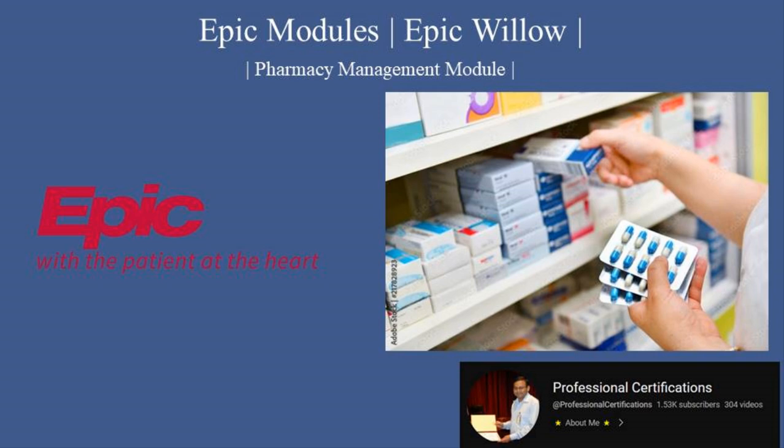Hi, welcome to Professional Certification's channel. Today, we're exploring Epic Willow, Epic's pharmacy management module that empowers healthcare organizations to manage medication workflows efficiently and improve patient safety. Whether you're a pharmacist, healthcare administrator, or IT professional, this tutorial will guide you through the features, workflows, and benefits of Epic Willow. Let's dive in.